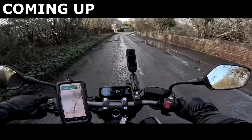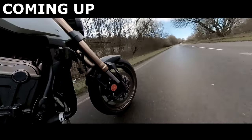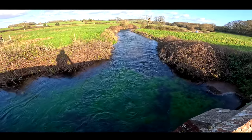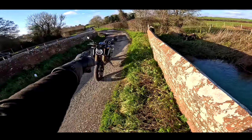We've got a full-on river here. It's a wetty. Welcome along, lady and gentlemen, and welcome along to 2023. This is my first bike review of 2023, and here's the bike.